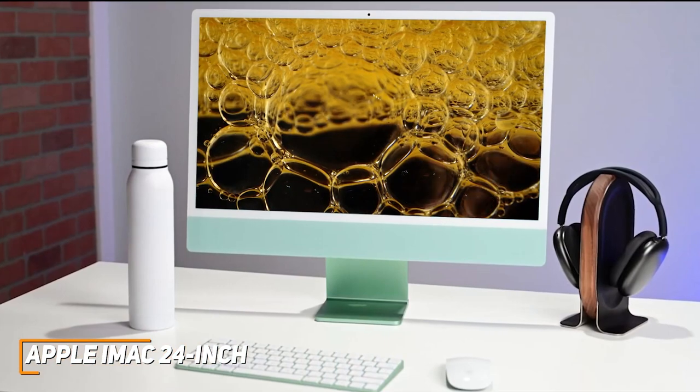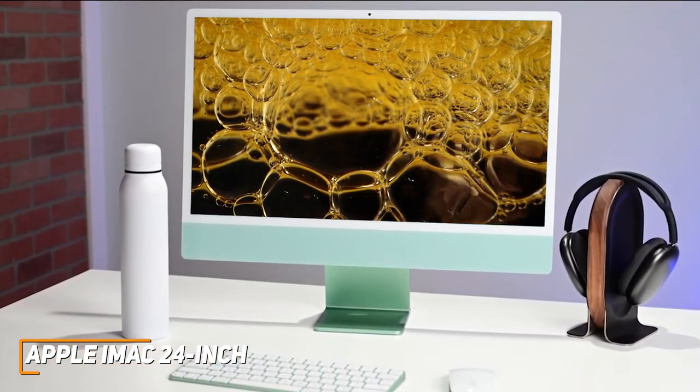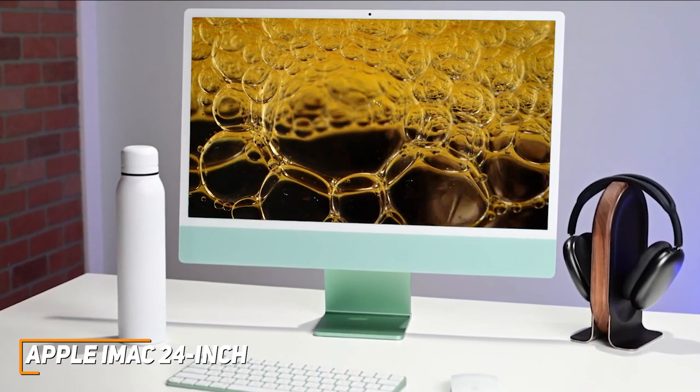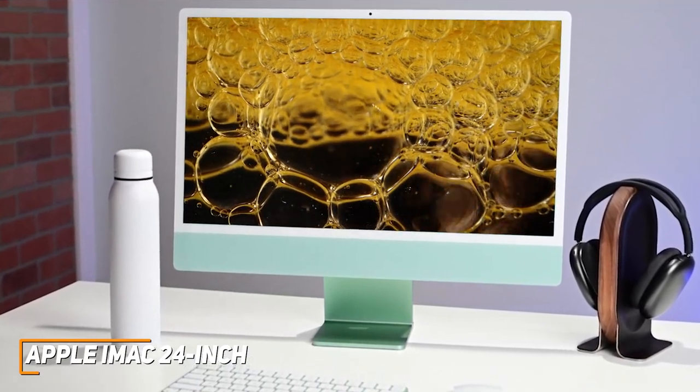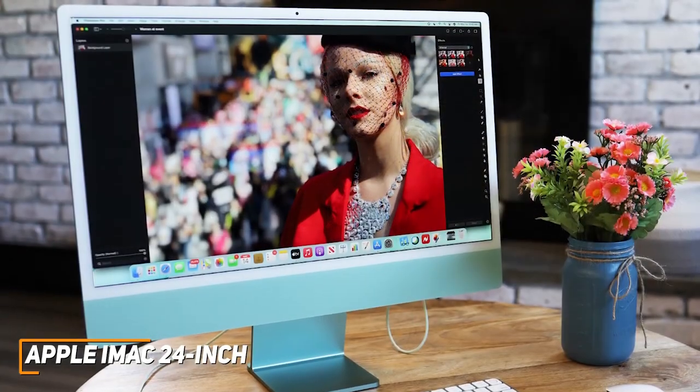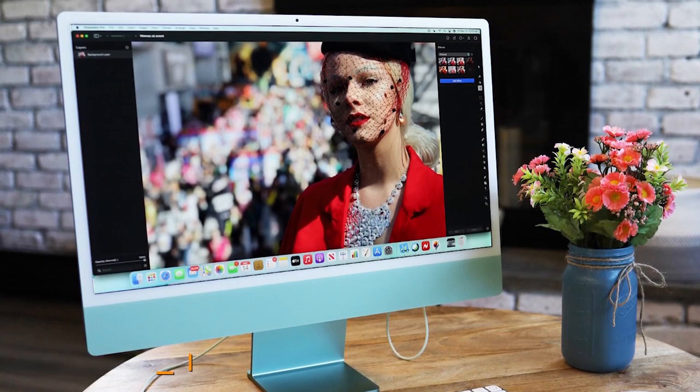The Apple iMac 24-inch is the best desktop computer for the money because of its stunning high-resolution display, responsive operating system, and performance that's on par with premium options for a more affordable price. I would recommend this if you don't want to shell out too much money, but still want a powerful option that can handle almost any workload well.